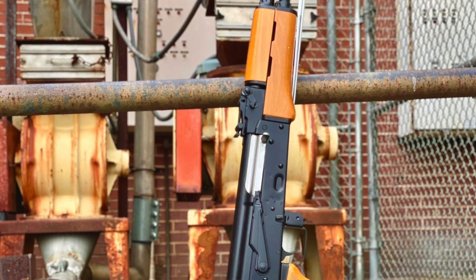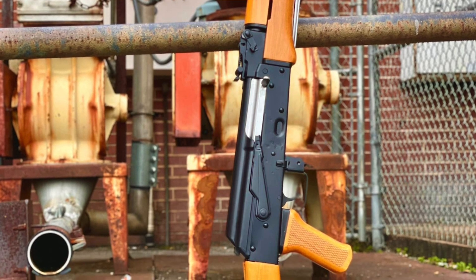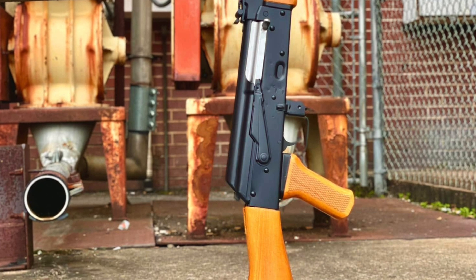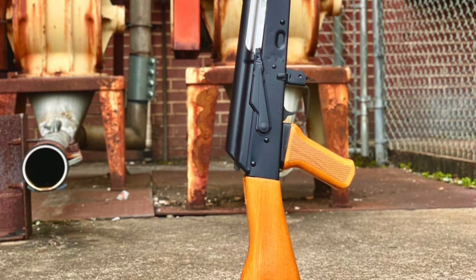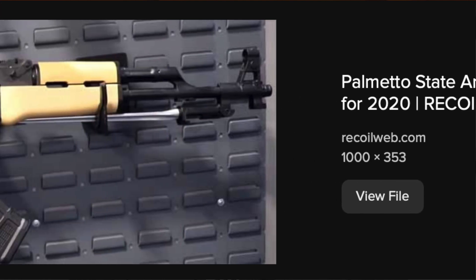AK fans have long wanted an affordable Spiker AK, and PSA is nothing but good about listening to their customers and giving them exactly what they want at an affordable price point. Palmetto State Armory had originally teased the Spiker AK at the 2020 SHOT Show, but since then have kept very mum about further production details until very recently, including today.